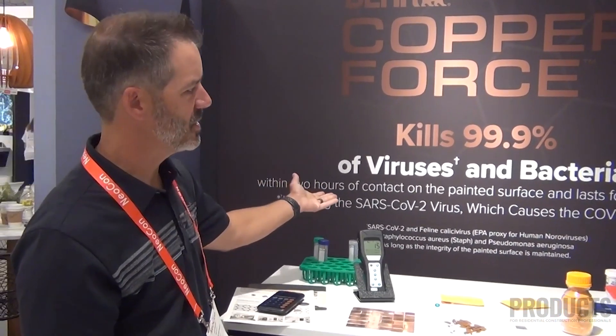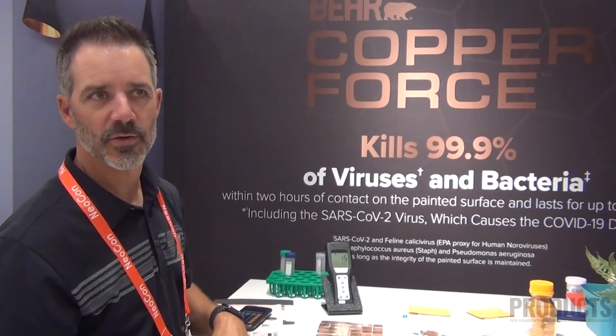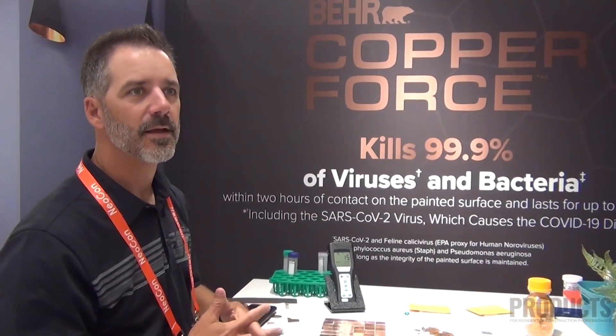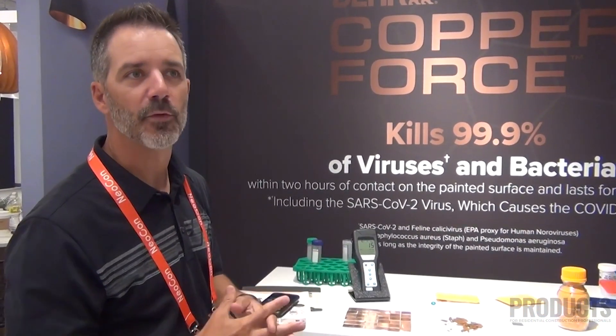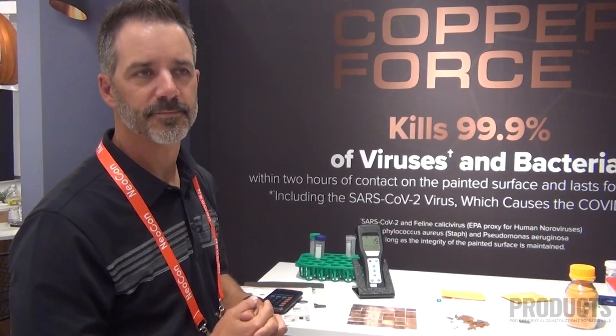Paint that works for six years, available in 2,000 colors and two sheens. High premium quality paint — it offers the public everything they would find in a top-shelf paint. That's it.